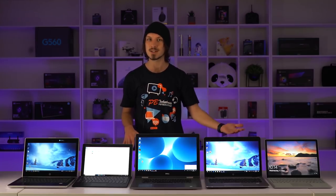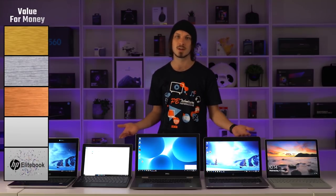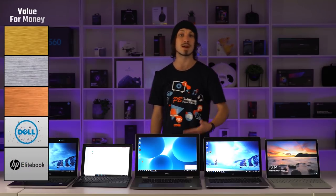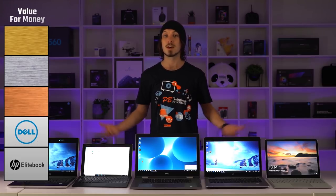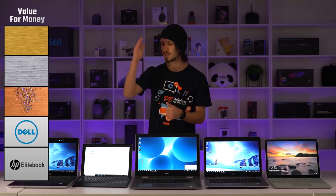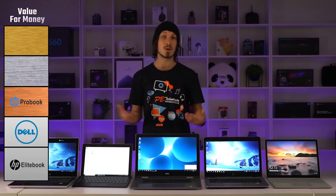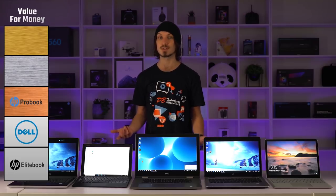So who came out on top for value for money? Taking the placements across all categories and factoring in price, the EliteBook — while a great laptop and second in the battery test — unfortunately fell short compared to the other machines. Fourth place goes to the Dell Inspiron, which fell short mainly on portability and battery, but as a business laptop that benchmarked the highest it could be a great office choice. Third place is the HP ProBook — a great choice as long as you can live with the sub-1080p screen, which most people probably could. It topped the battery life test and is the cheapest of all these models.